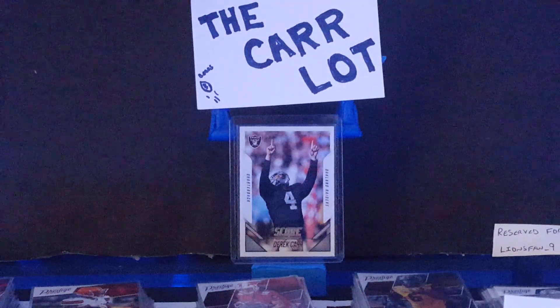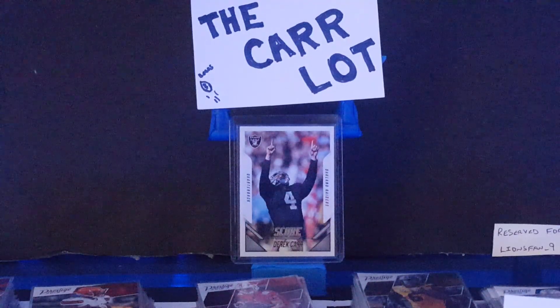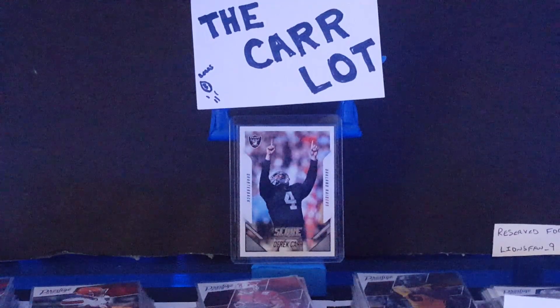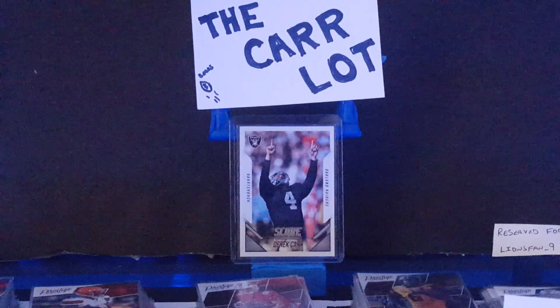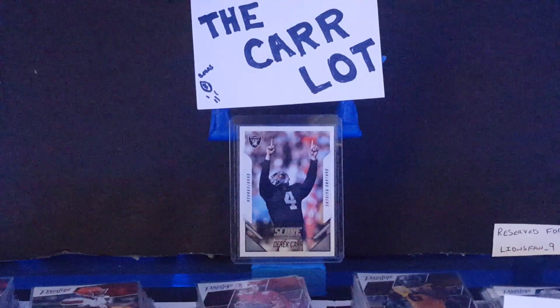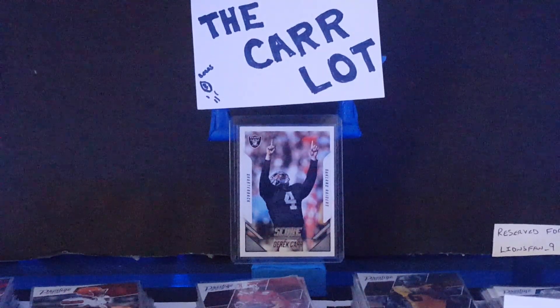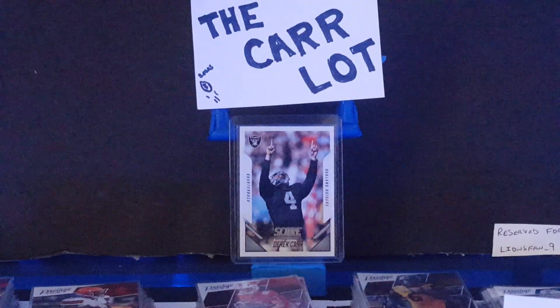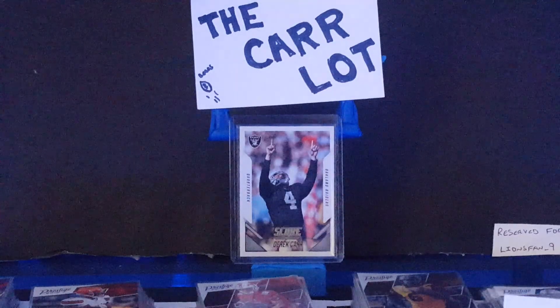What we'll do is I'll kind of highlight some things here, show you guys what's for sale, and then I'm just gonna have to leave it up to you to message me if you're wanting to purchase something. I'm gonna do this in two different videos — one for the team lots, and then the other video will be the individual cards I have.